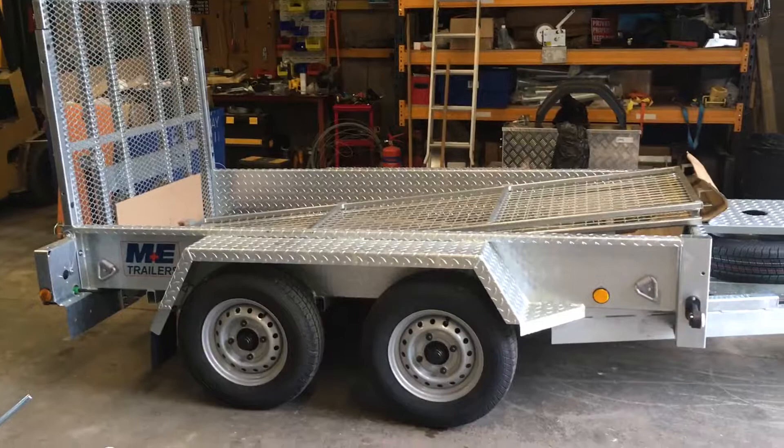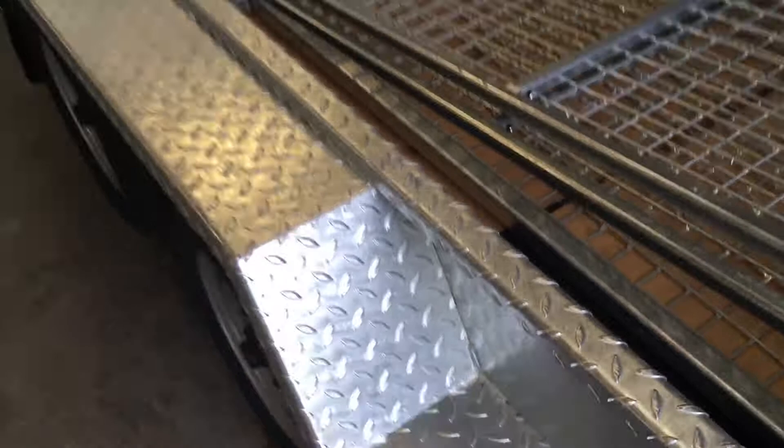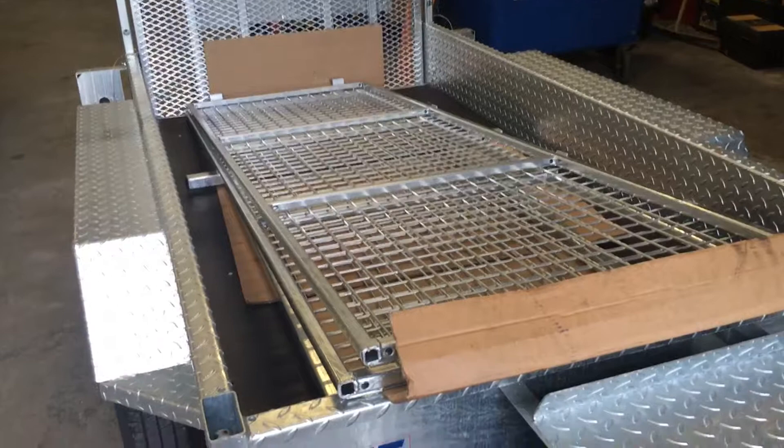Hot dip galvanized — you can see the welded side steps, so you can get on and off these things quite easily. The customer that's having this one is having a mesh side kit added as well, and that one's going to be going on later on today.